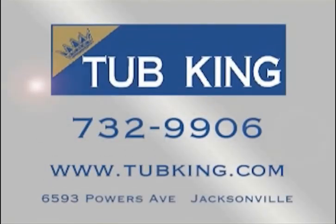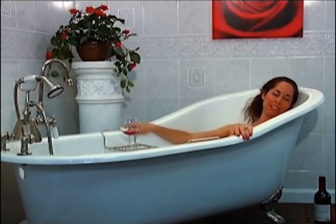Visit the Tub King showroom on Powers Avenue. Isn't it time you pampered yourself? Bathe in elegance in a Victorian tub from Tub King.